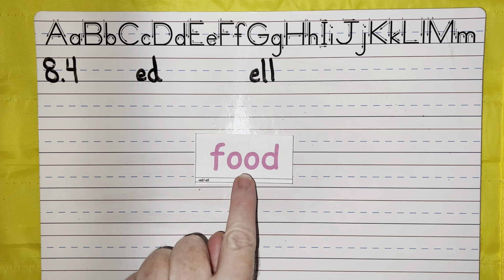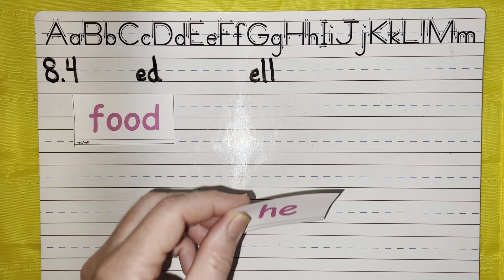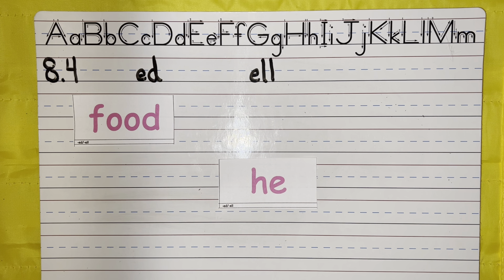Next word. He. He is a very hard worker. He. Check your work. Excellent.